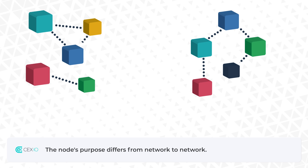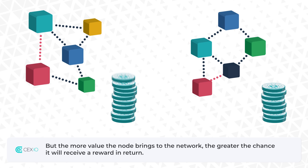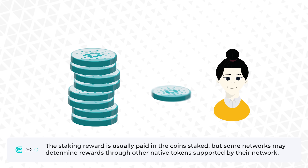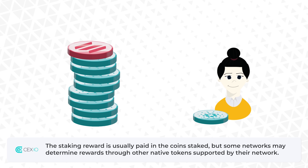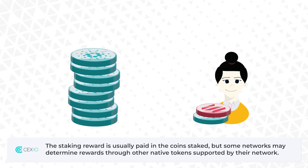The node's purpose differs from network to network, but the more value the node brings to the network, the greater the chance it will receive a reward in return. The staking reward is usually paid in the coin staked, but some networks may determine rewards through other native tokens supported by their network.